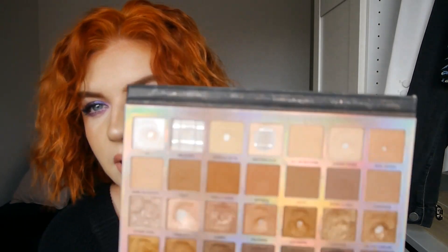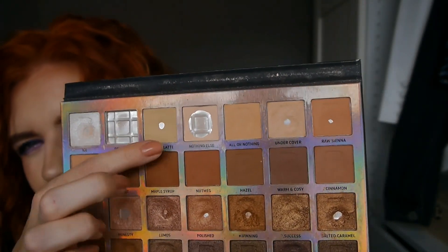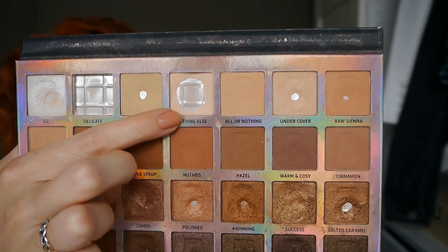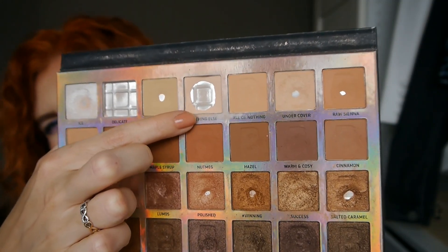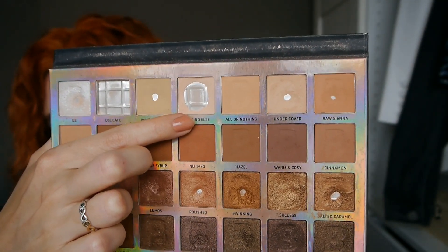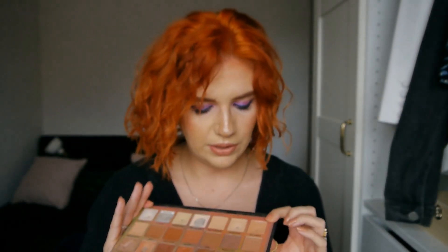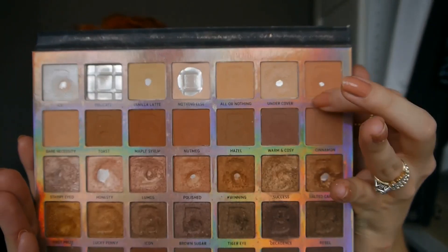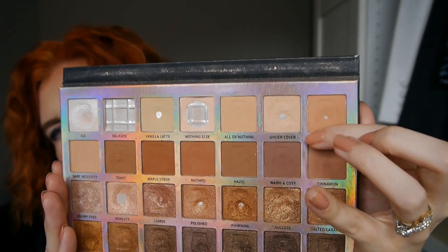Let's start off with the top row. My main focus for the last month was expanding the pan in Nothing Else, which is this really nice super light peachy, off-white eggshell shade. I use this one to set my under eyes and also the brow bone. I also hit pan in Undercover and Raw Sienna, which are these two shades on the right here.